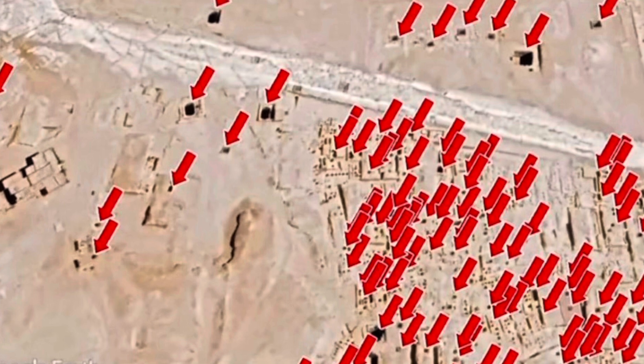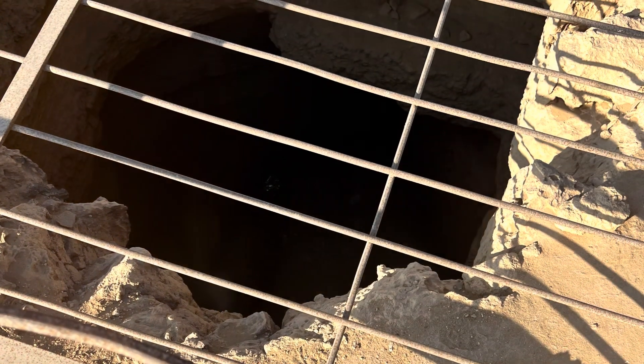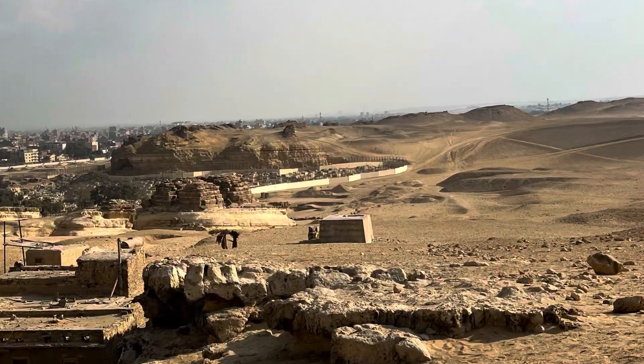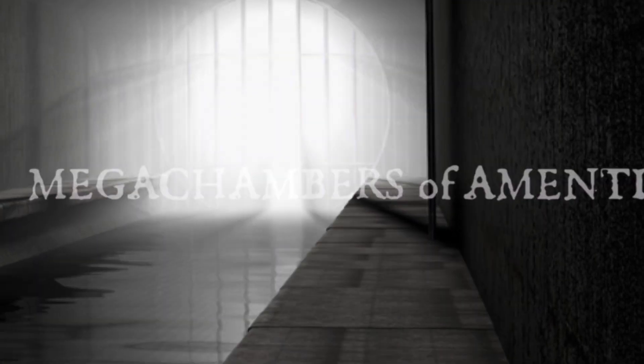Everything is connected. He's talking about the many, many shafts on the Giza Plateau, and they go down — some of them very deep — and they are beautifully cut, very precise. It's part of an interconnected series of passages and chambers, and something that they refer to quite strangely as the megastructure of Amante. We call it like that — the megachambers that are below the Earth — we call them Amante.